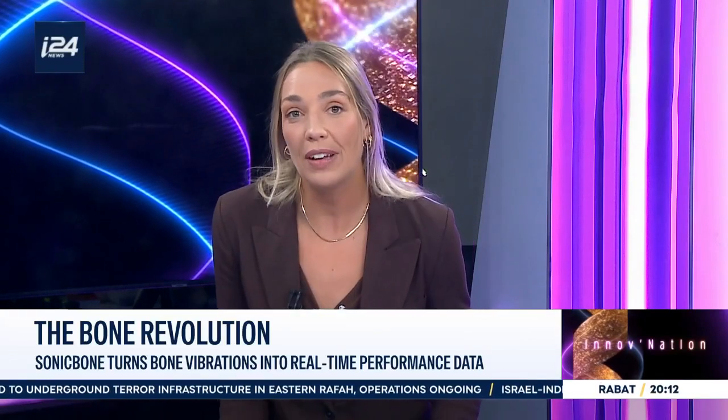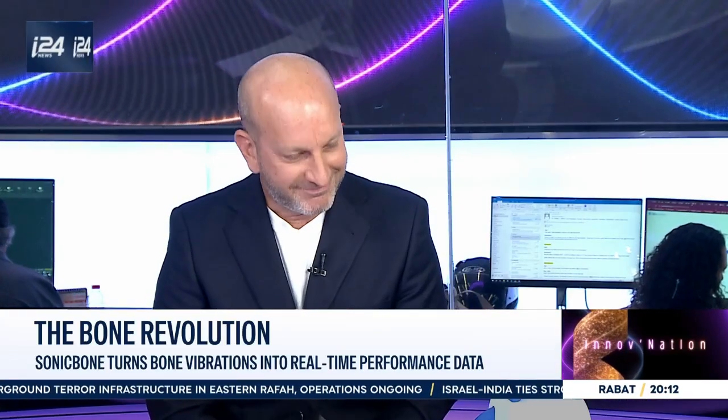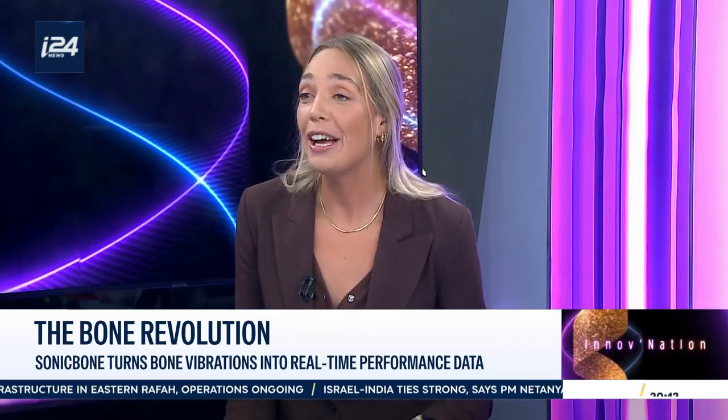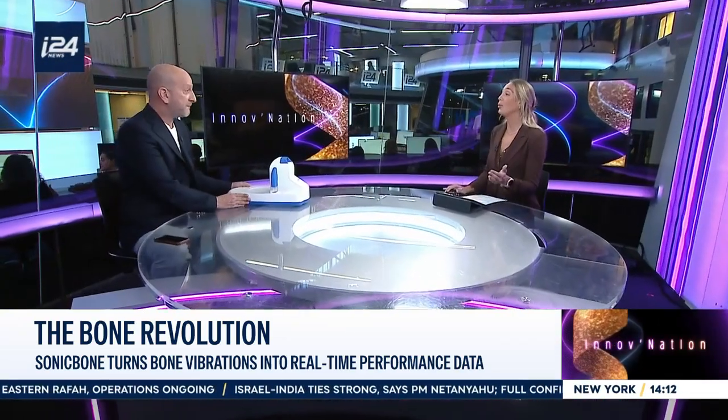Joining us now is VP Marketing of Sonic Bone, Uri Levin. Uri, thank you so much for being with us. You brought the machine with you — please tell us how this technology works and why it's so important.